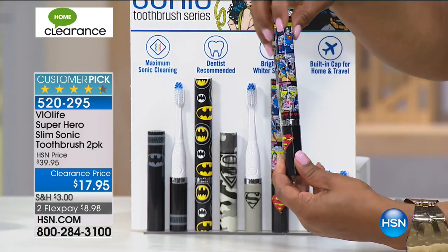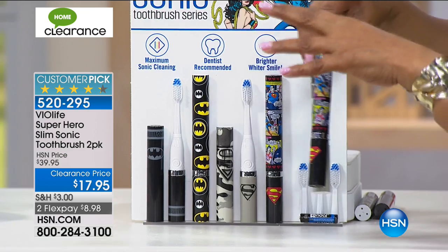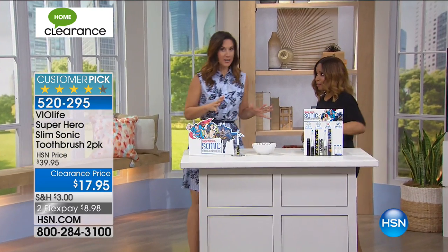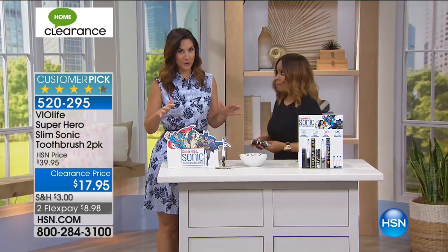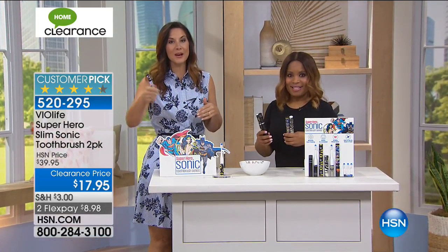There's one with the cartoon all over, and then there's a classic one with a camo. The superheroes are one thing, but the sonic technology is a whole other thing. I know we're talking about kids, but really this is for any superhero in your life — the dads, the grandpas. Every morning they wake up and go to brush their teeth. They can think somebody out there thinks they're a superhero. All the men in our lives — they are our superheroes.